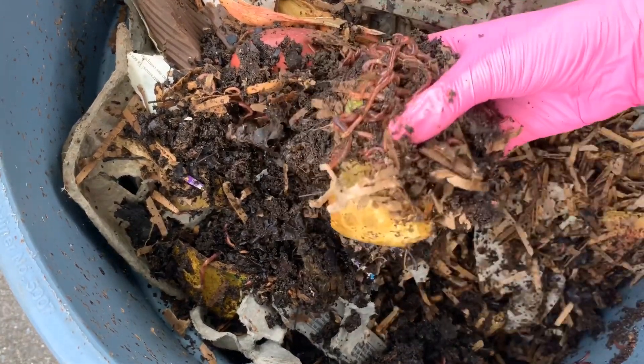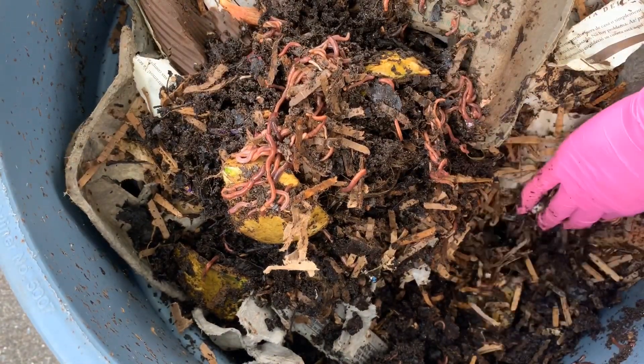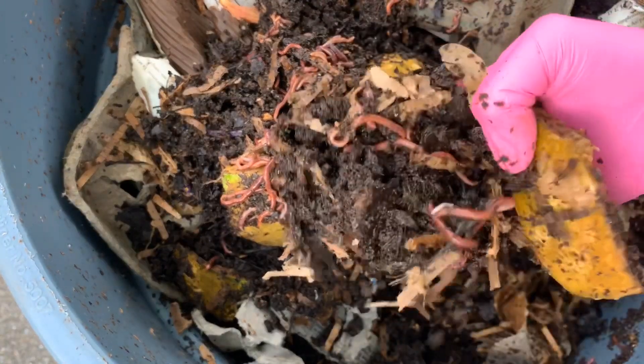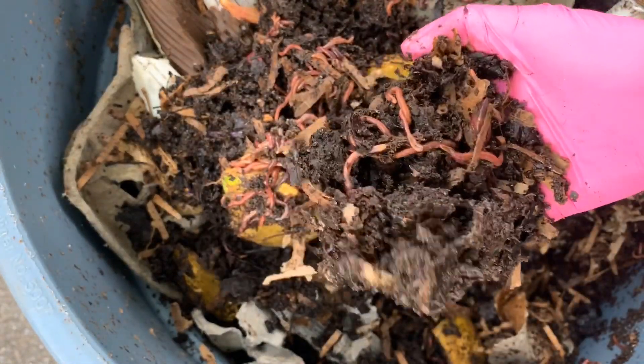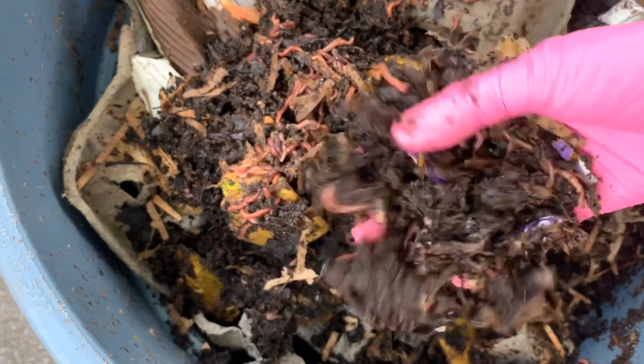I have yet to have to add any sort of water bottles or anything to keep these worms cool. They've been okay, but I have been checking on them every single day, because with the temperatures being as hot as they have been, there's definitely the possibility that it could get too hot and they would start to cook.